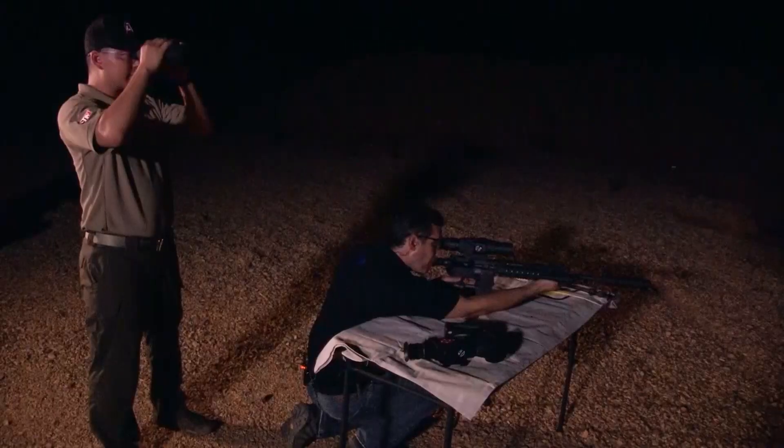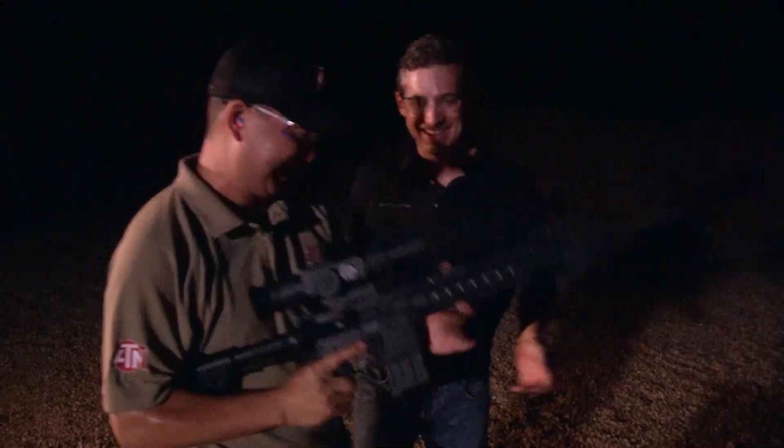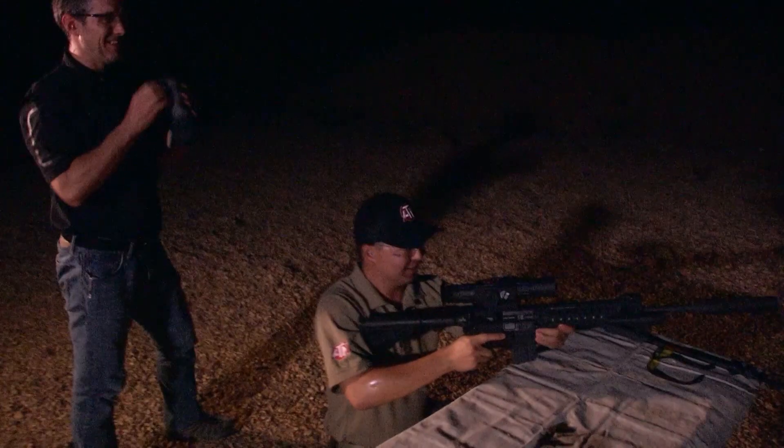We've got one more thing — exploding hedgehogs. These guys have a little present inside called Tannerite. Let's put them on the hill and make it happen. I have never seen that before. That was nuts. That's awesome — that was badass.